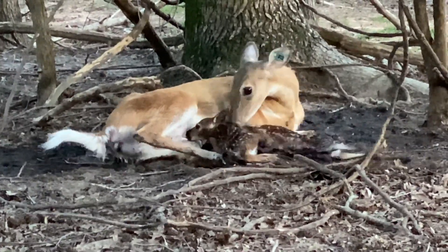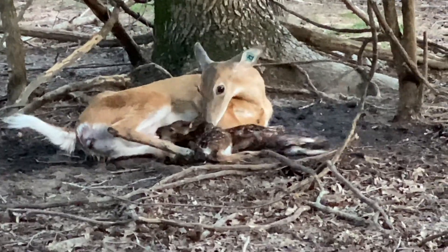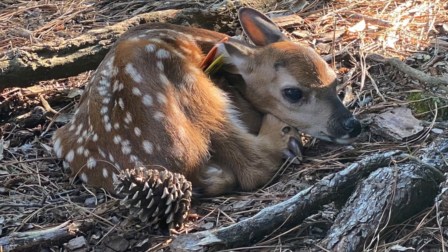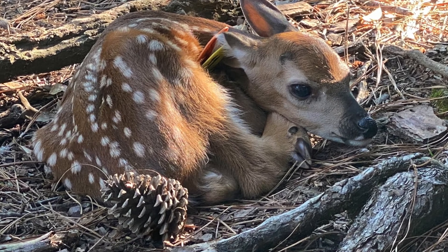We are about halfway through our fawning season. We do plan to bottle raise a few of our babies this year and we'll bring you along for that when we get that going.